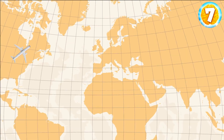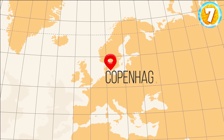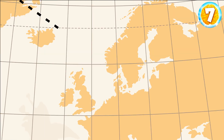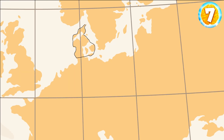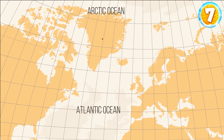On your way to Greenland, you probably made a pit stop in Copenhagen. Denmark is one of the few countries that have commercial flights to Greenland. You find out that the island is actually part of the Kingdom of Denmark, located right between the Arctic and Atlantic Oceans.